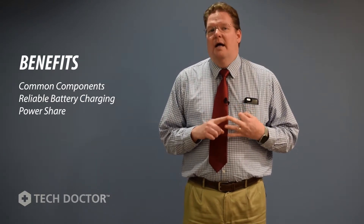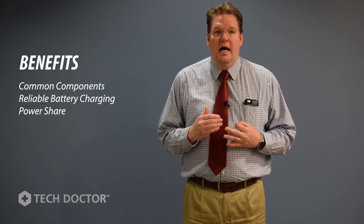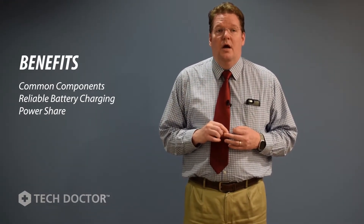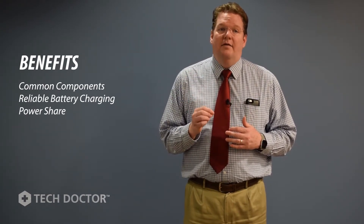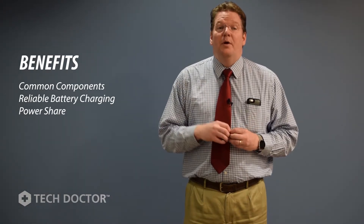Power share. Think about it — the charger is arguably the largest AC load in an RV. However, with a combination inverter charger, it can also be controlled. When demand is high, like running your microwave, the inverter can sense the heavy load and de-rate the charger until the microwave turns off, then bring the charger up to full output again. Separate inverters and chargers can't do this.